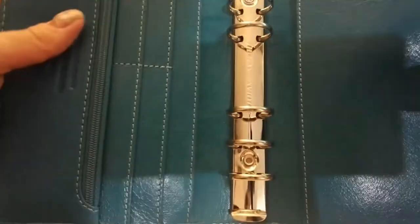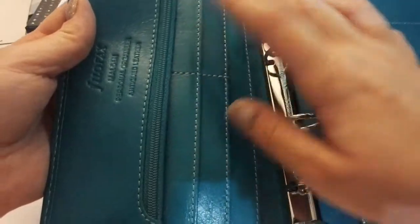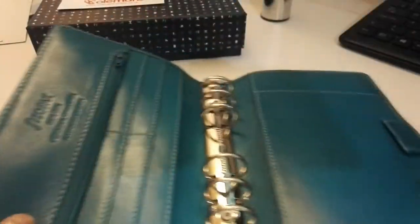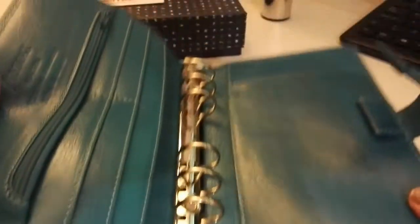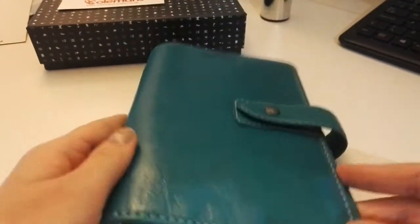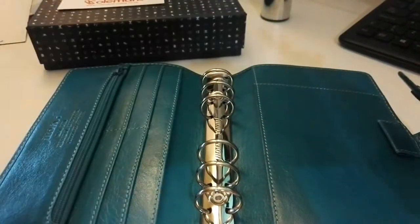I'm not going into too much detail on the pockets since there are plenty of Malden reviews on YouTube. But there are two card pockets here, then two more — actually four card pockets in total — and then a full-length pocket. I know it's a very popular option to put some coins there and use this as a wallet. Then a top-loading slot for a notebook and another full-length pocket. This is one of the most stuffable Filofaxes, but I'm one of those people who likes a compact planner — the fewer papers I have, the more in control I feel of my tasks and to-dos, and I don't feel overwhelmed.